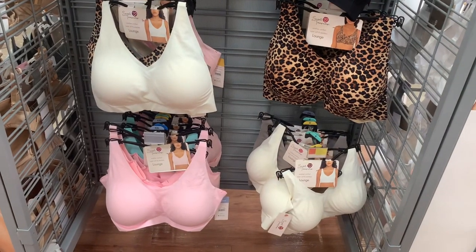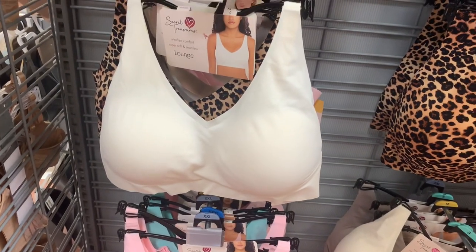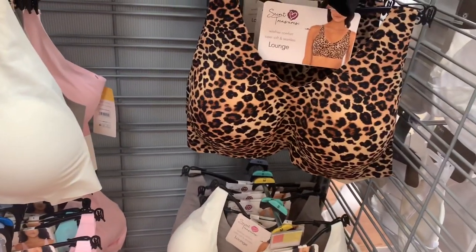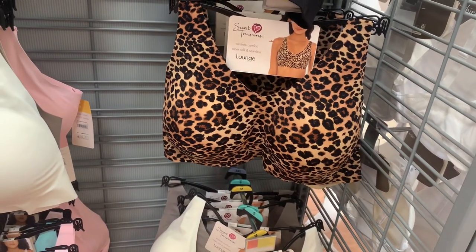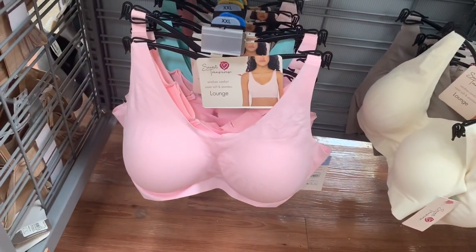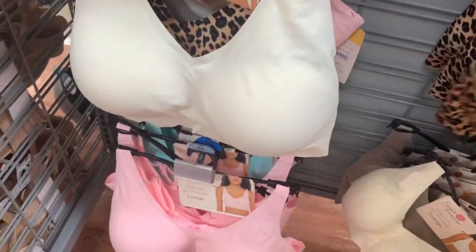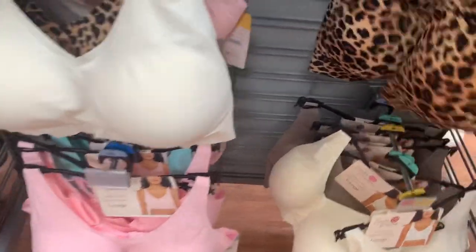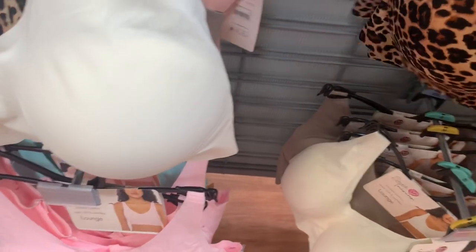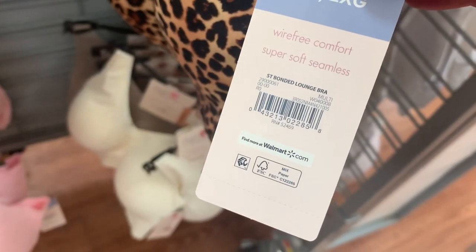There are Secret Treasure lounge bras over here — Pink or Victoria's Secret had lounge bras for a while too. You can get these in animal print, ivory, gray, pink, and mint green. They're $9.98. They look so comfy — perfect for around the house.